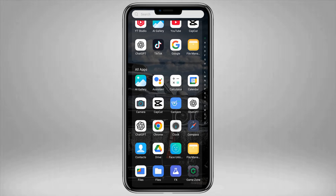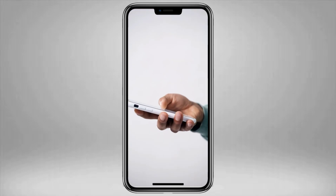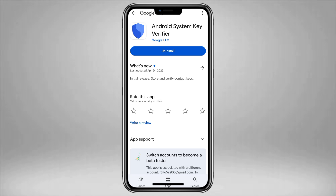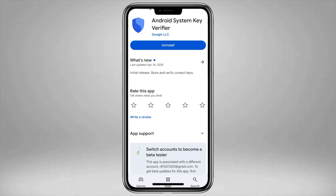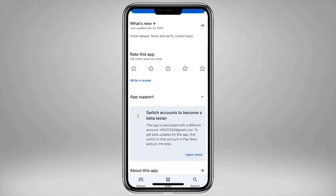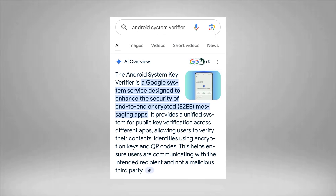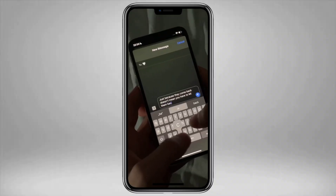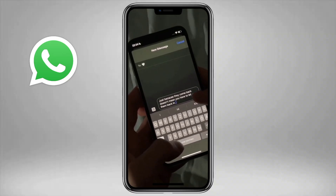This mysterious app is called Android System Key Verifier, and it suddenly started appearing on Android phones without warning, without consent, and without any official announcement. That alone has made users uneasy. So what does this app actually do? According to Google, it's a security feature designed to confirm the identity of people you chat with through encrypted apps like WhatsApp, Signal,